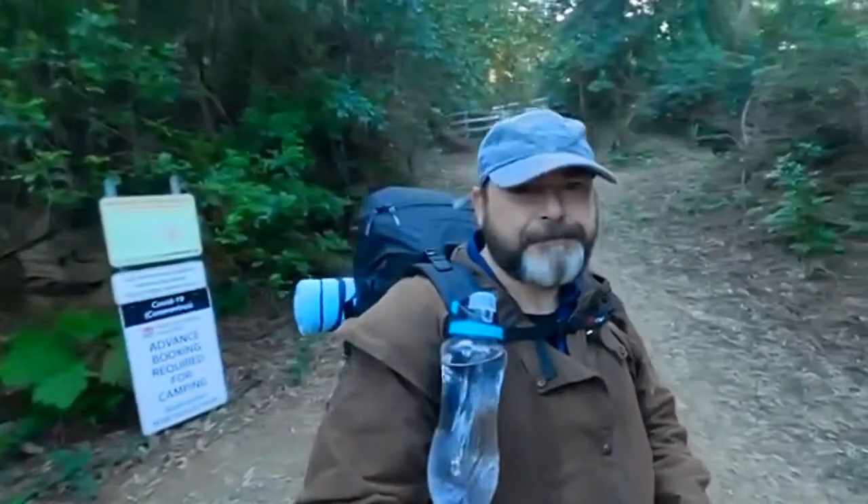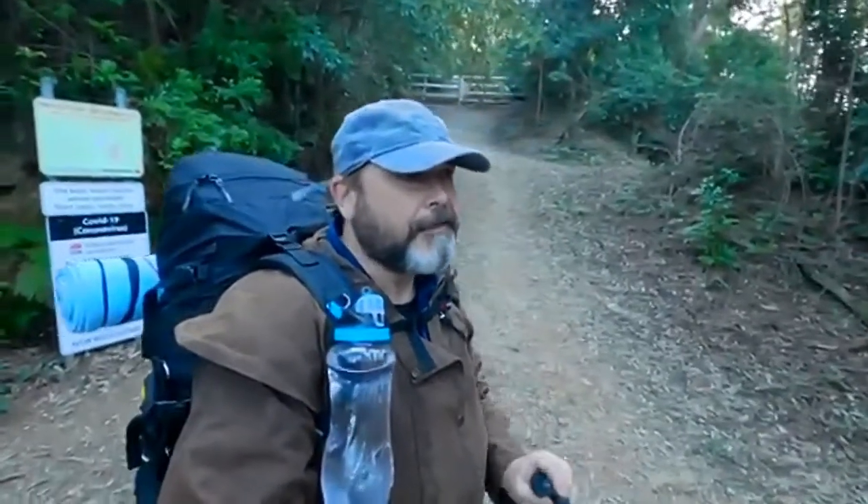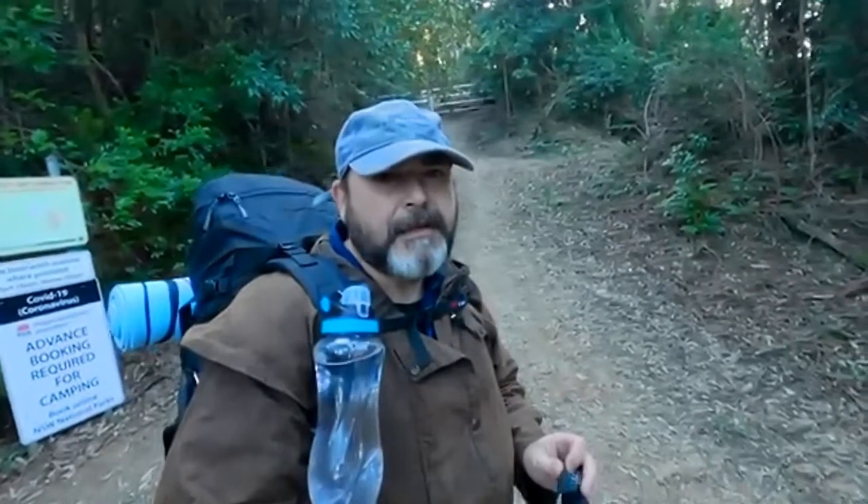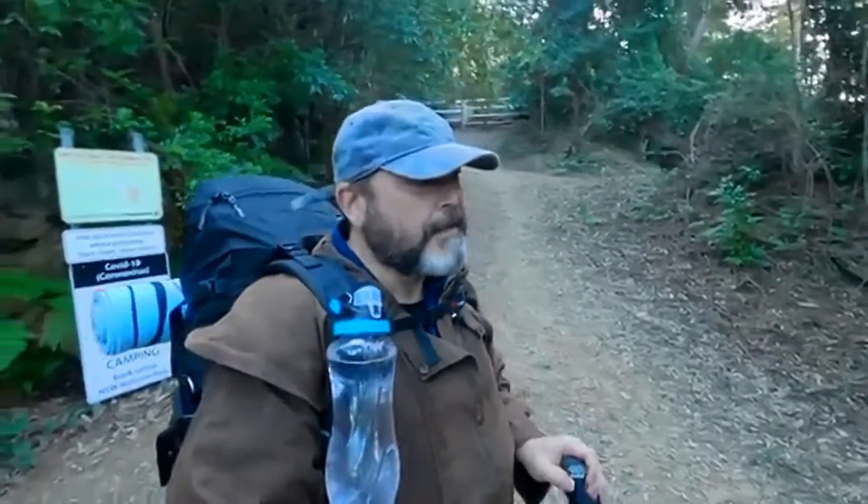I'm at the start of the track, so I'm going to get a crack on. It's around about 7:30 in the morning. Super pumped to get on with this hike and this walk. I'm just going to be taking it easy and hopefully get to the top by around midday.